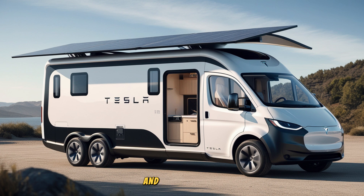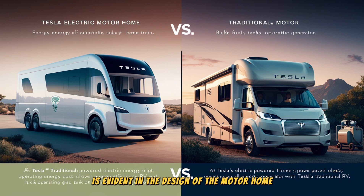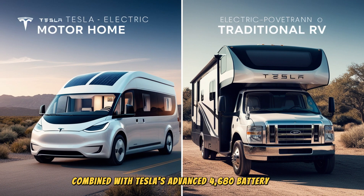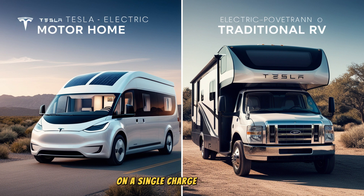Tesla's focus on innovation and sustainability is evident in the design of the motorhome. Built on a modified version of the Tesla Cybertruck platform, the motorhome is highly aerodynamic, with a drag coefficient as low as 0.26, significantly more efficient than traditional RVs, which typically have a drag coefficient around 0.40. This aerodynamic design, combined with Tesla's advanced 4,680 battery cells, allows the motorhome to travel up to 400 miles on a single charge, compared to around 300 miles for traditional gas-powered motorhomes on a full tank of fuel.